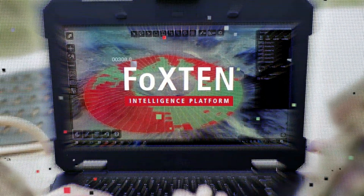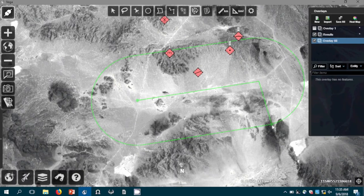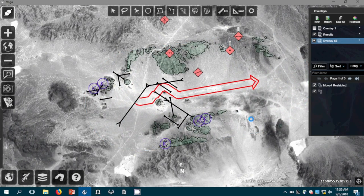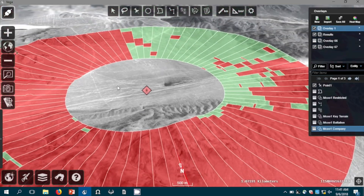Fox 10 is a mobile multi-int intelligence tool meant to be used at the tactical edge. This system is meant to do a lot of the work for the analyst, so with a couple of button clicks the system will tell them where their tanks can and can't go, where certain pieces of key terrain are located, and it'll also tell them the best way to get from point A to point B.